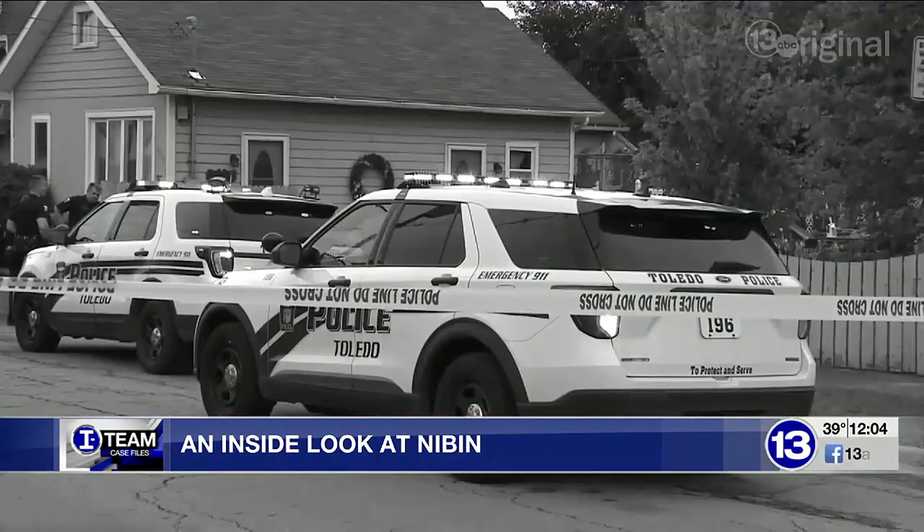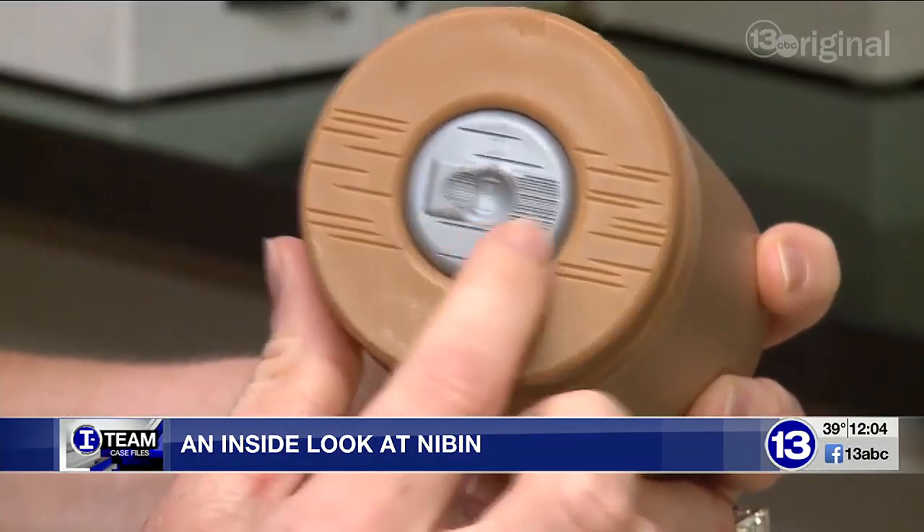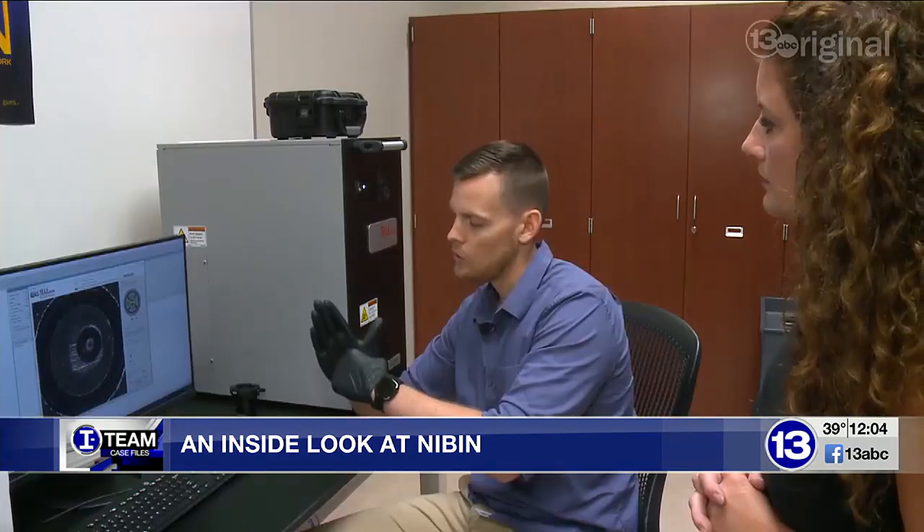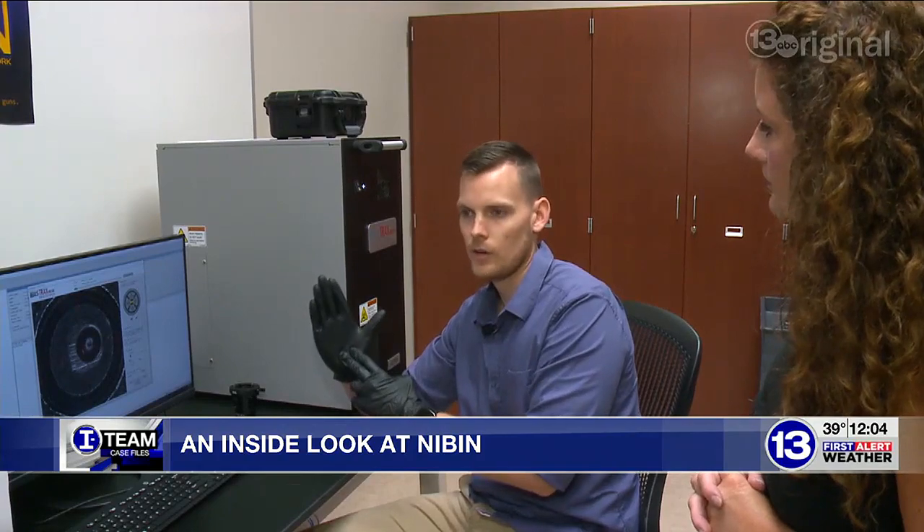The moment a gun is fired, there's a lasting impression. That impression is similar to a fingerprint left behind on a casing. Those marks are all unique to the firearm — they're left during the manufacturing process just from the tool marks that are used.